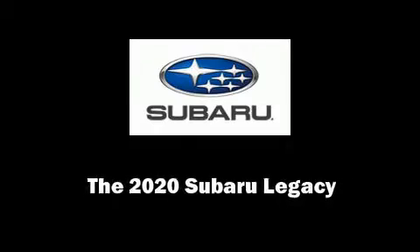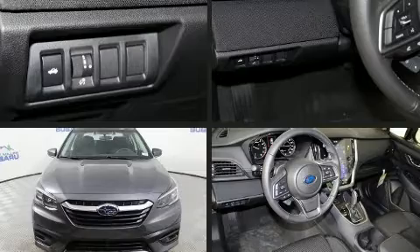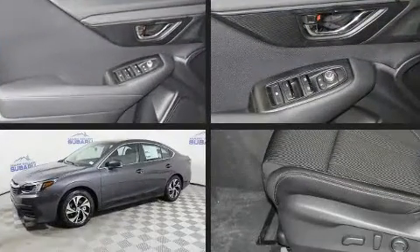Introducing the 2020 Subaru Legacy. This four-door, five-passenger sedan offers the features and options for which you've been searching.